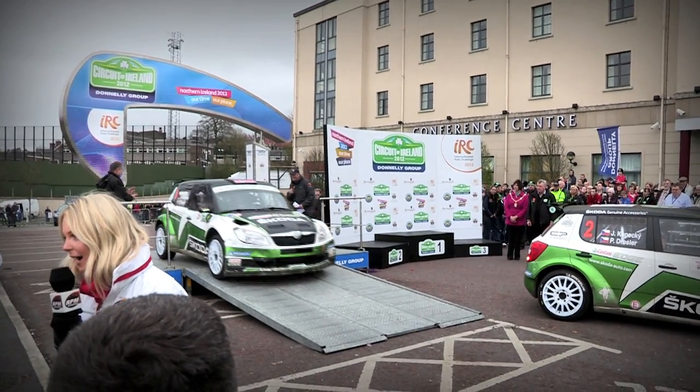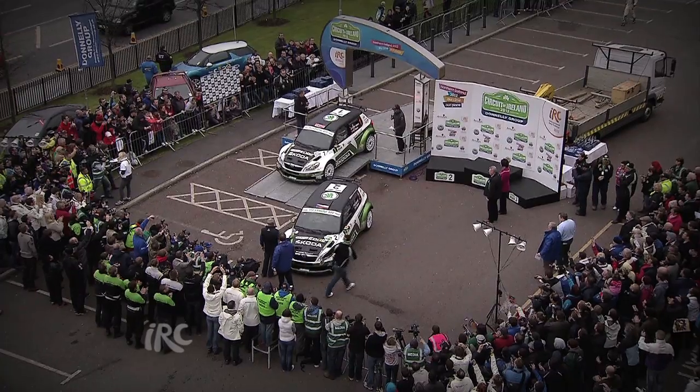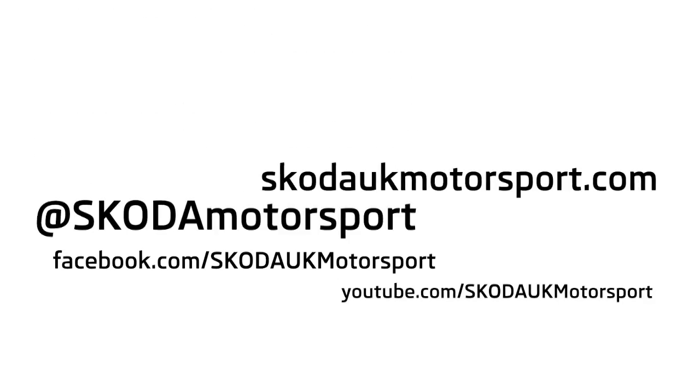Keep up to speed with Andreas and Ola as they get ready for round four of the Intercontinental Rally Challenge in Corsica on Twitter, on Facebook, and at skodaukmotorsport.co.uk.